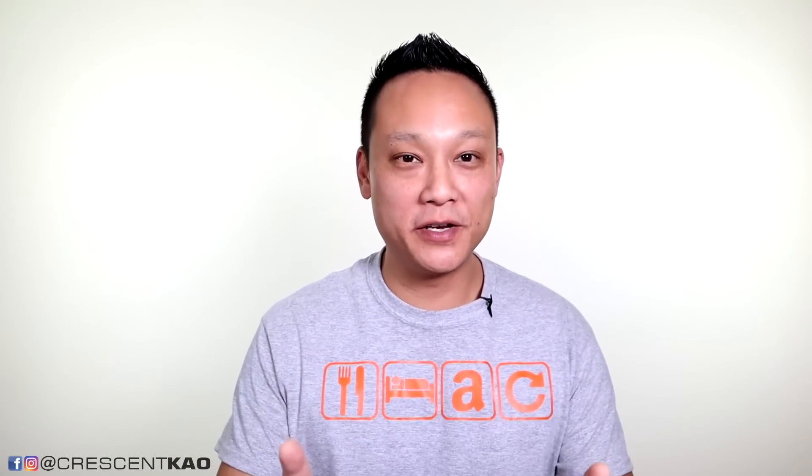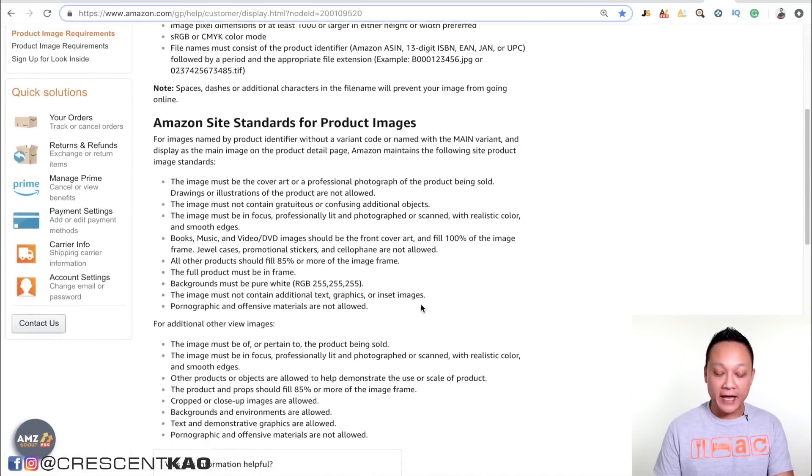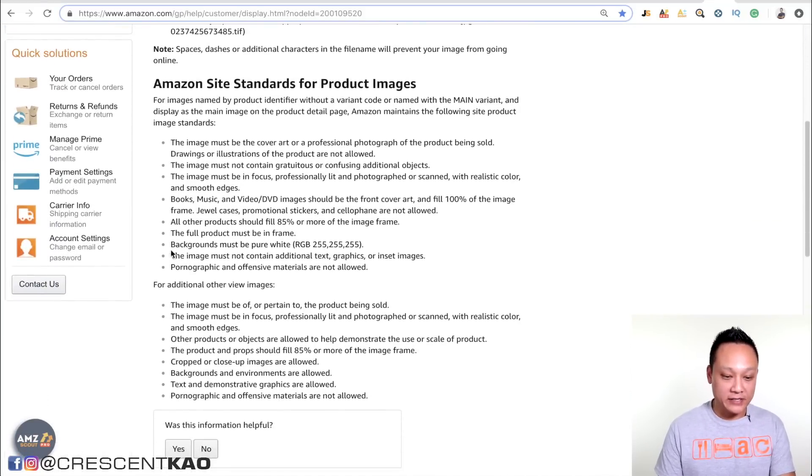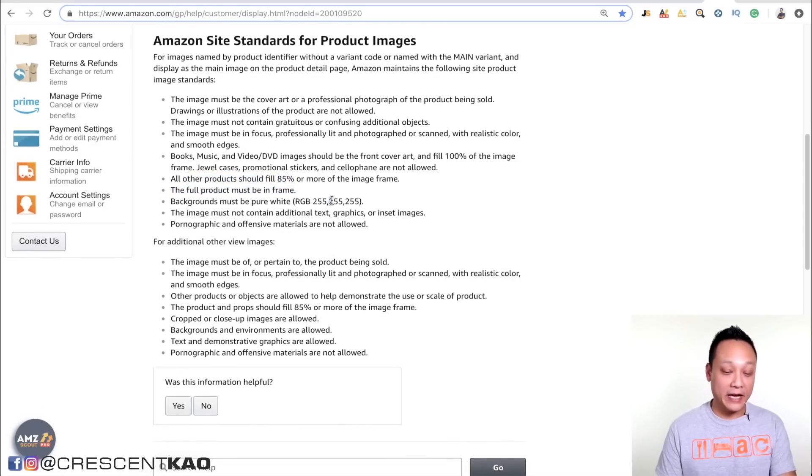The third mistake — and the easiest to avoid — is violating the simple terms of service guidelines that Amazon has laid out. The good thing is you can easily fix the issue when your listing gets shut down. Simple things like not following the guideline for your main photo: Amazon spells out exactly what photos can and can't be. For example, backgrounds must be pure white, the full product must be in frame, and the product should fill up 85% of the frame. Make sure you follow these guidelines because if Amazon reviews your listing and sees a violation, it will shut down your listing until you fix it.